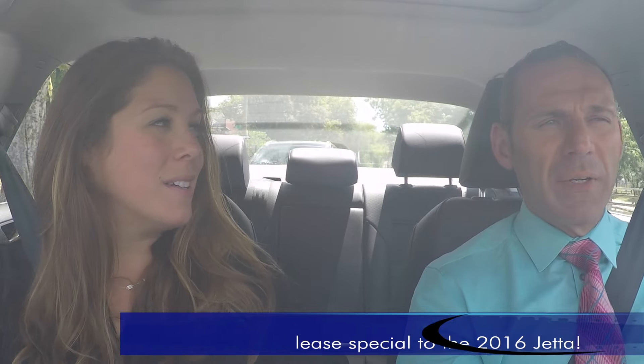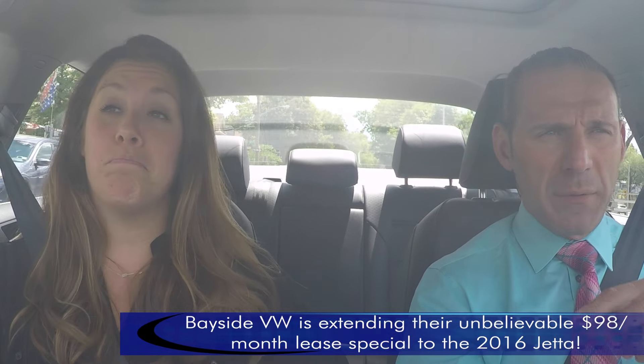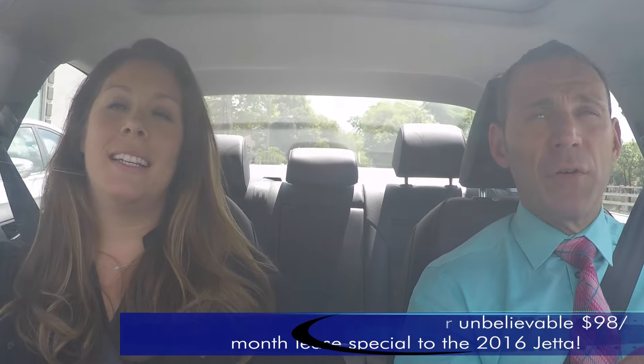So you said it's the same price — does that mean you're still getting the $98 special? Funny you should ask, we've made some concessions and we're going to give you the same $98 special that we were running on the 2015, for a 2016 car with all the technology stuffed in it.